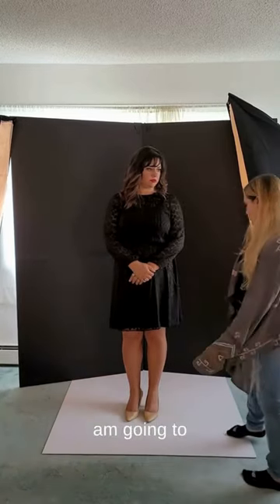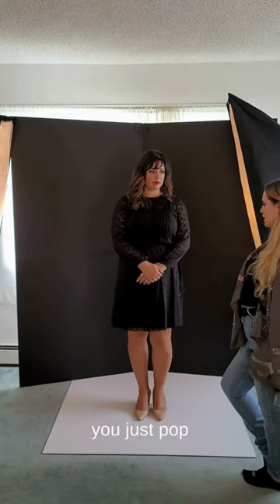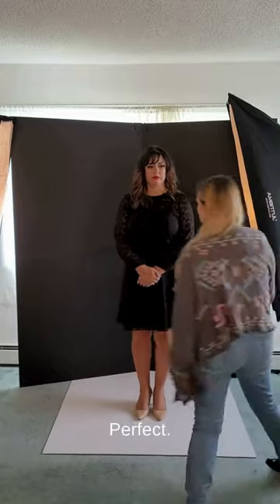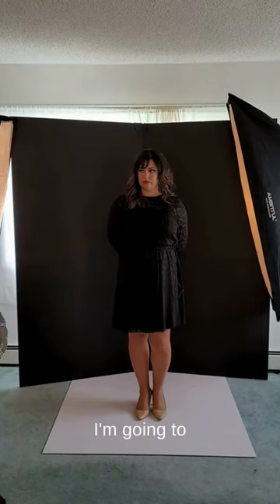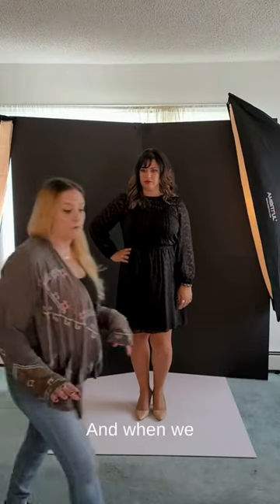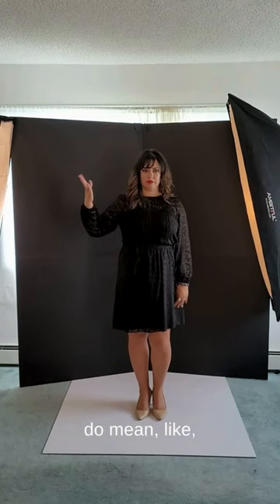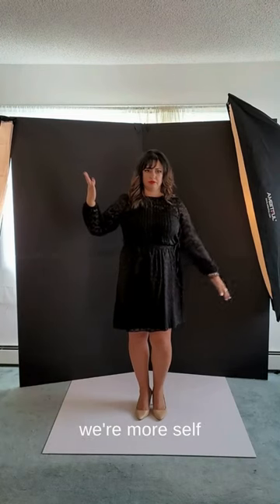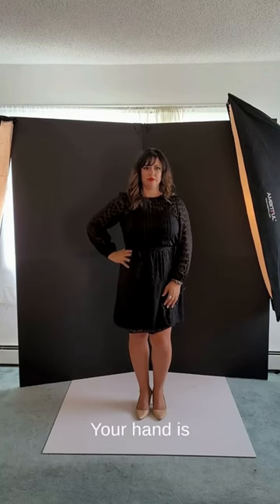Angela, I'm going to keep your feet where they are but I want you to just pop a hip — yes, exactly, perfect. Your hands are great forward; don't bring them back. We're going to do one hand up and one hand down. When we do one hand up and one hand down, it means we're more self-assured, a little more confident.